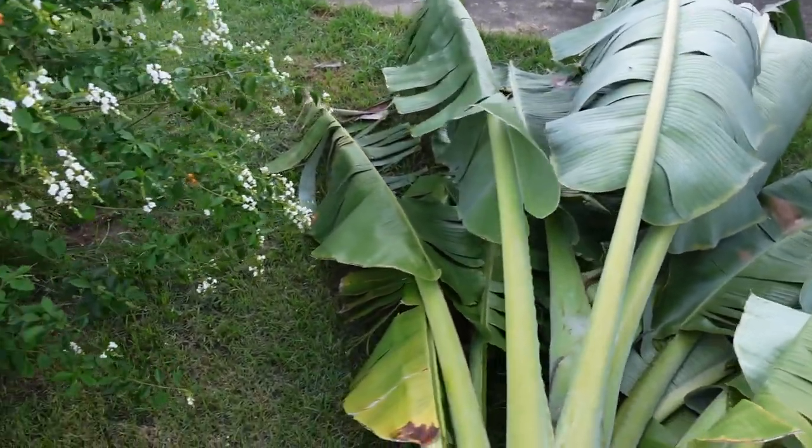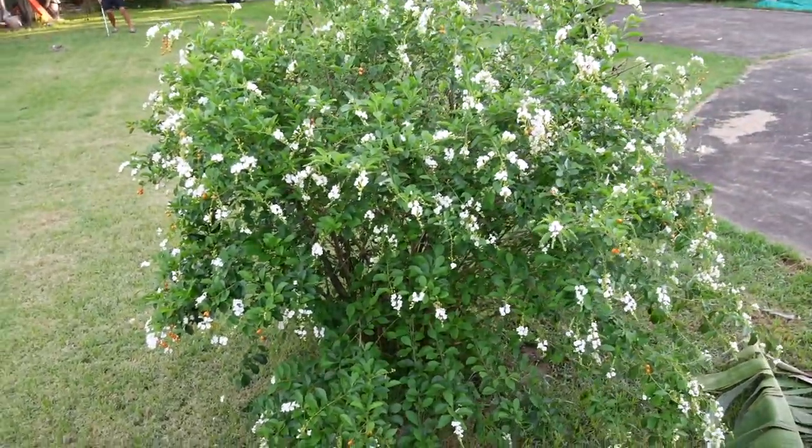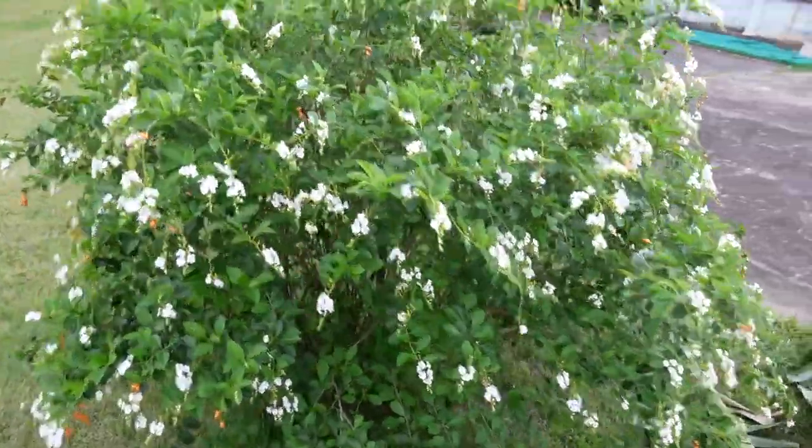But then with the rain and the sun, this tree has really, really blossomed. It's beautiful.